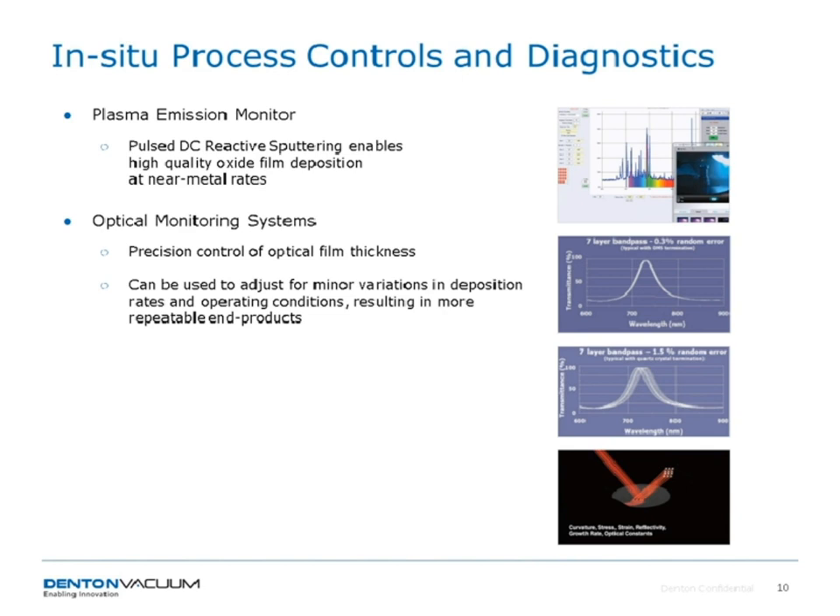Another process control is optical monitoring systems, used for precision control of optical film thickness. If you have an optically transparent film, you can measure the optical thickness in real time and adjust deposition time for minor variations in deposition rate and operating conditions, giving more reproducible and repeatable end products. For multi-layer stacks this is particularly important because errors accumulate layer by layer. For precision optical filters you can have several hundred layers, and a consistent small error will result in the wrong optical filter. An example shows 0.3% random error for a seven-layer bandpass filter using this technique.